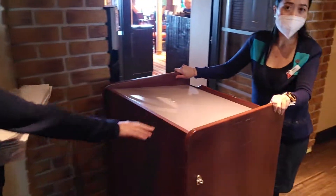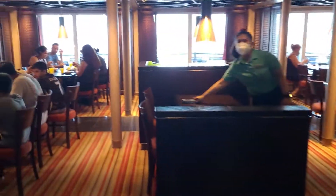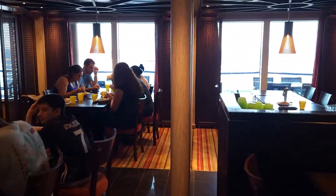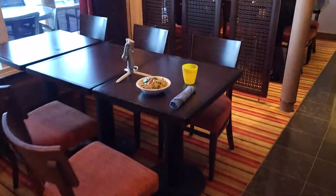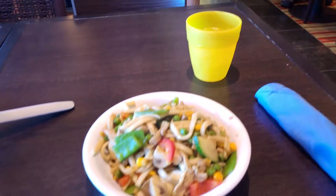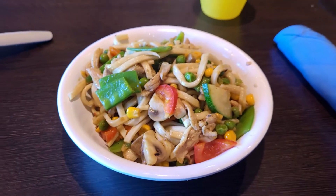They give you an order slip here at the check-in desk and then you go sit down and check out what you want. They take your order, cook it up in the kitchen, and bring it right to you. Free lunch on the Carnival Horizon at Gigi's.